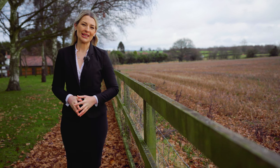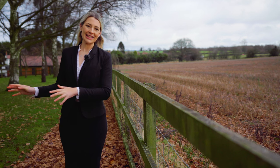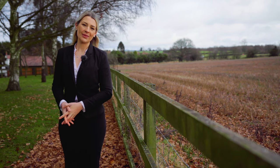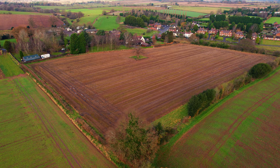Outside the property there are over seven acres of land. We have the six and a half acre field and 0.8 acres of formal gardens. In addition to the land there is triple garaging and an annex.